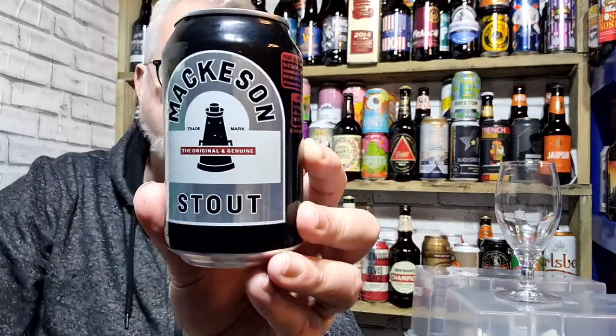Hi everybody, thanks for joining me. Today we're going to be doing a review on this — it's a Mackeson's Milk Stout. I was surprised when I saw this on a supermarket shelf. I got this from Morrison's and paid 59p for it.